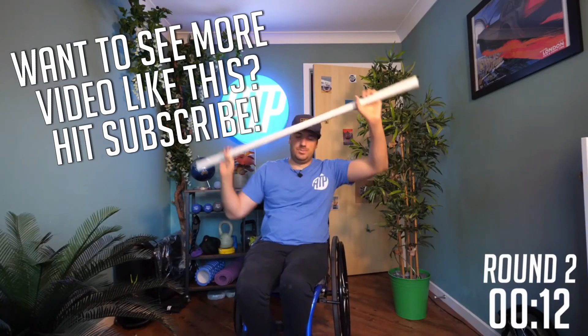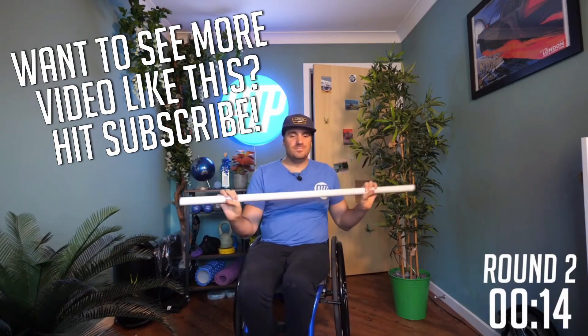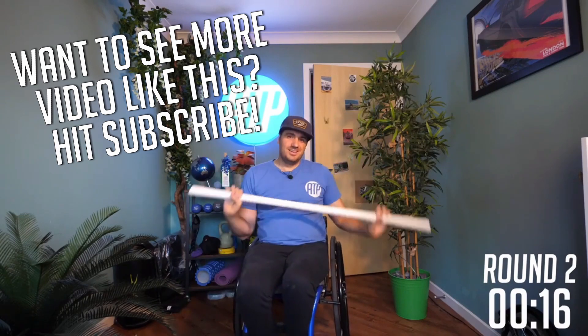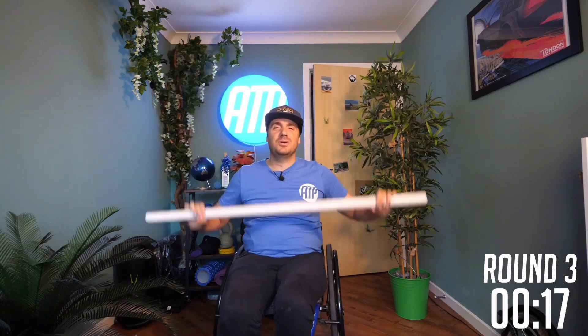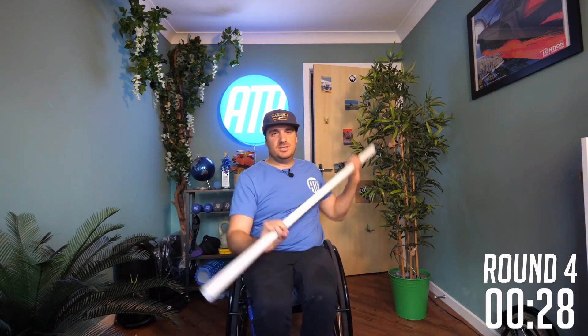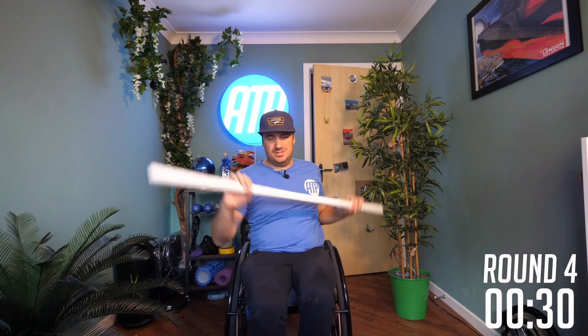Option number two is to get yourself a pole and do one of my pole workouts that I've got right here on Adapt to Perform. I came up with these workouts because I thought it was a fantastic way to get a fitness regime in without having to break the bank. I just use a bit of PVC pipe from a hardware store, but you can use something like a broom handle or even a stick that you found outside.